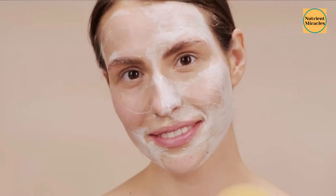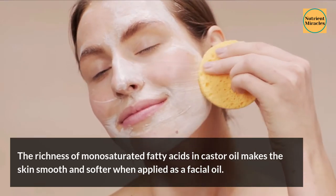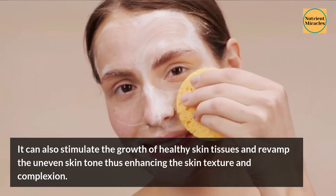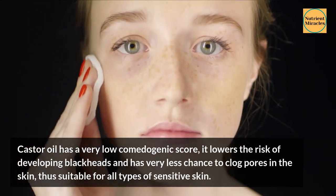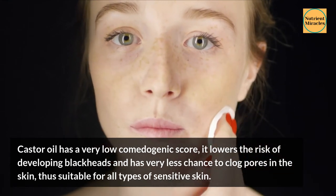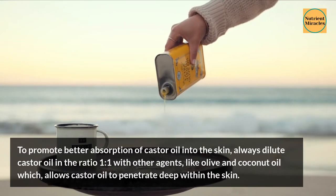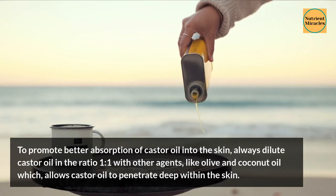4. Maintains Complexion. The richness of monounsaturated fatty acids in castor oil makes the skin smooth and softer when applied as a facial oil. It can also stimulate the growth of healthy skin tissues and revamp uneven skin tone, thus enhancing skin texture and complexion. Castor oil has a very low comedogenic score — it lowers the risk of developing blackheads and has very little chance of clogging pores, making it suitable for all types of sensitive skin. To promote better absorption, always dilute castor oil in a 1-to-1 ratio with other agents like olive or coconut oil, which allows castor oil to penetrate deep within the skin.